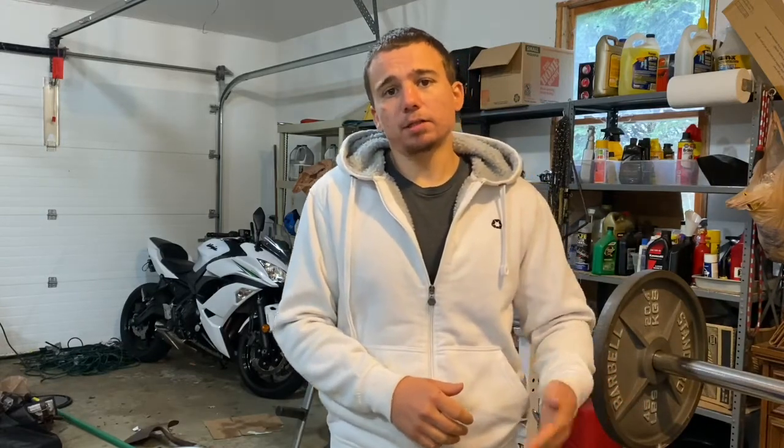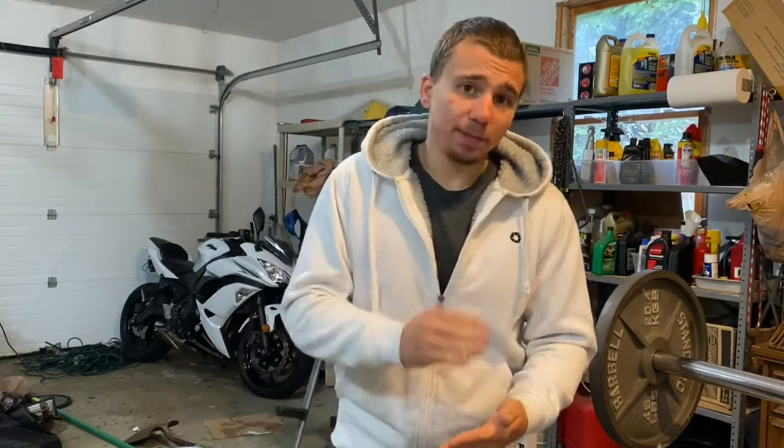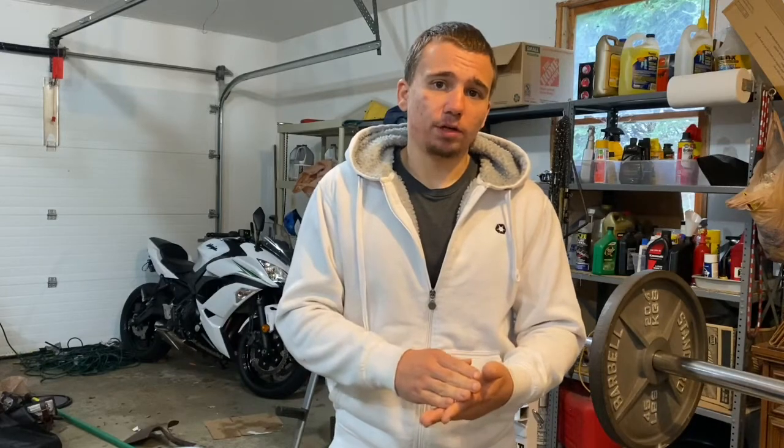I would start by increasing your calories by 200 to 500 per day — a 200 to 500 calorie surplus. Monitor your weight for one to two weeks and see how you do. Generally the rule of thumb is to aim for 0.5 to one pound per week, but it needs to be more individualized. You don't want to be gaining too fast because then you could accumulate more fat than muscle.